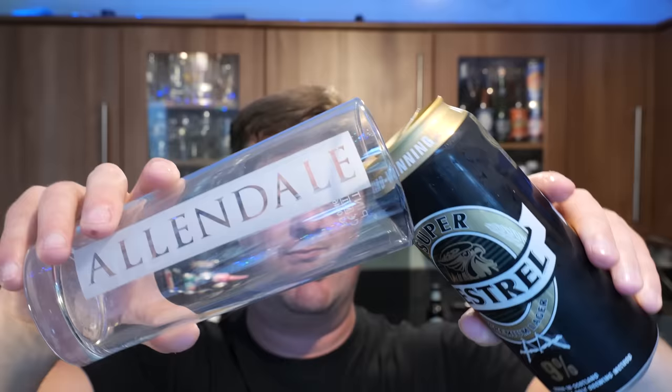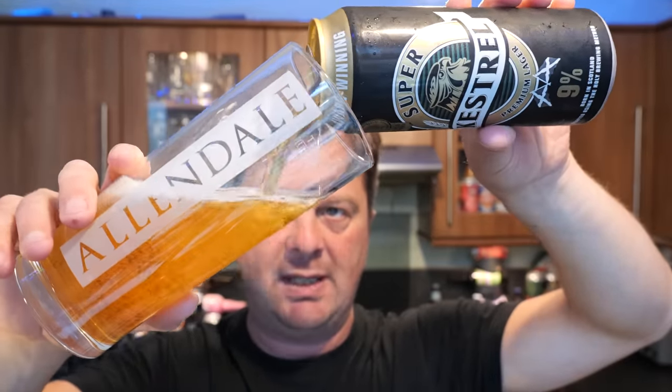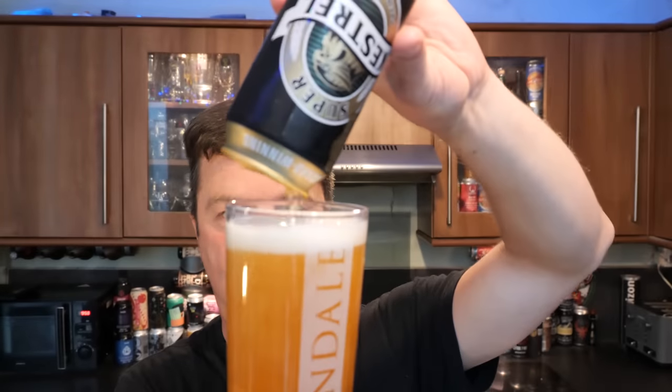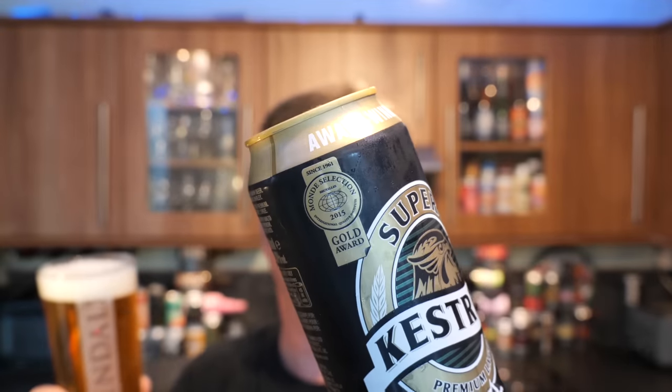It's brewed in Bedford in England. The only brewery in Bedford big enough to brew great big batches of this beer would be the old Wells and Young's Brewery, now owned by Marston's. I think it's contract brewed — it's owned by the Brookfield family. And it's won an award in 2015, a gold award at Monday Selection.